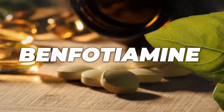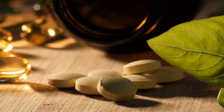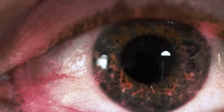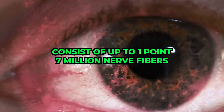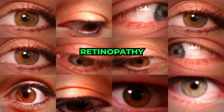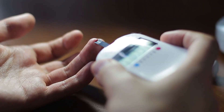Moving on, let's discuss vitamin B1, specifically in the form of benfotiamine. When you consume sugary foods, refined flour, or grains, your blood sugar rises, depleting your vitamin B1 reserves. Insufficient vitamin B1 can lead to damage in the protective coating around your nerves. Given that your eyes and optic nerve consist of up to 1.7 million nerve fibers, indulging in these unhealthy foods and dealing with high blood sugars can easily result in damage, often leading to a condition known as retinopathy, especially common as we age, particularly for those with diabetes or prediabetes.